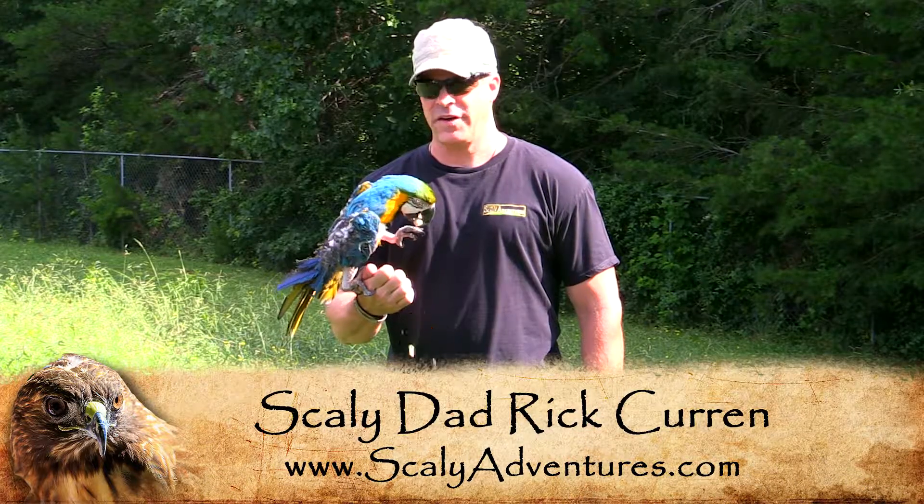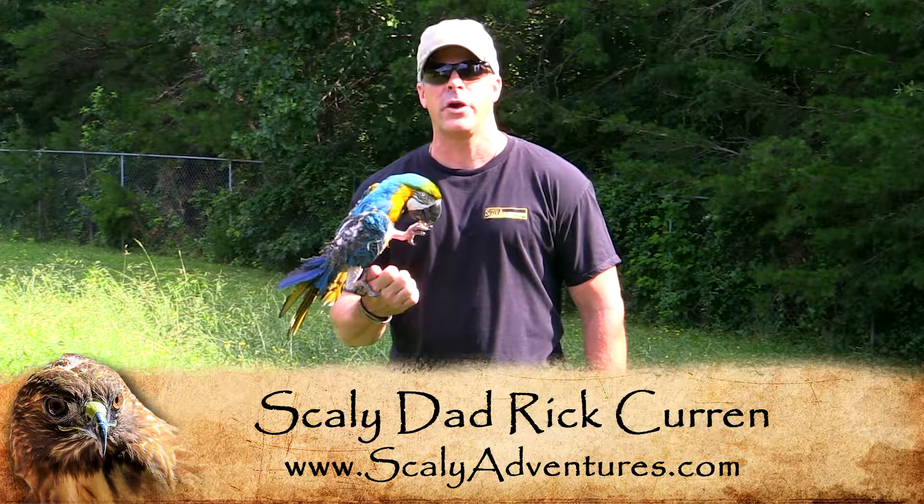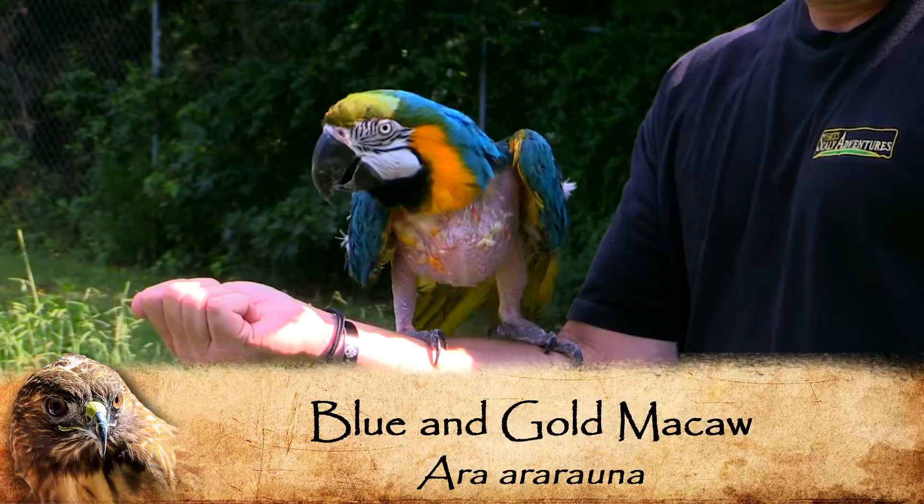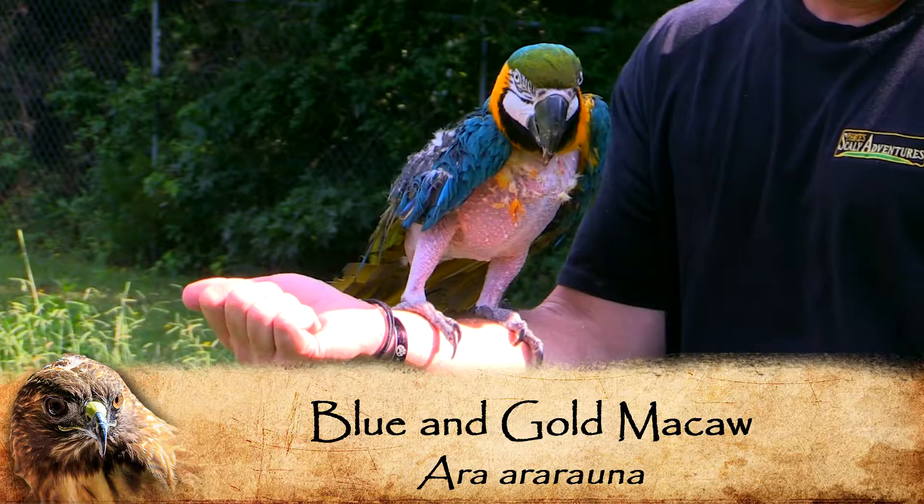Hey guys, I'm Rick Curran of TV Scaly Adventures, and today I'm joined by my beautiful friend Loki. Loki here is a blue and gold macaw, and they are found in the rainforest of South America.